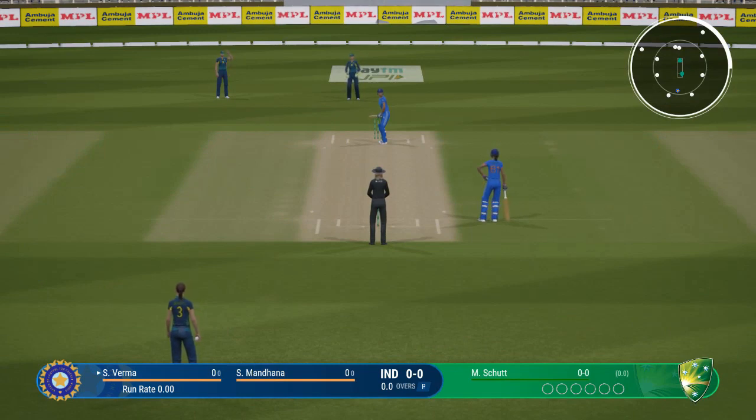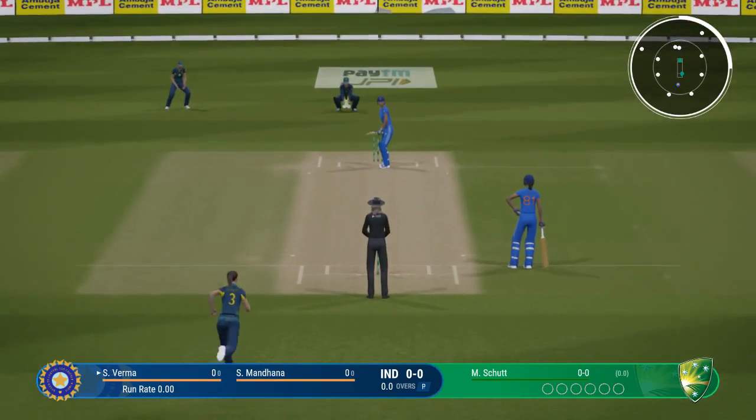We're about to get underway already. The crowd is up and about. This is looking to be a great day of cricket.